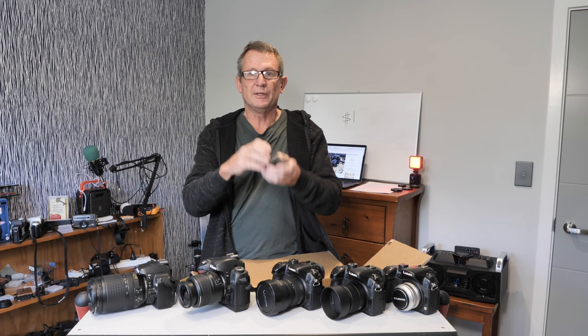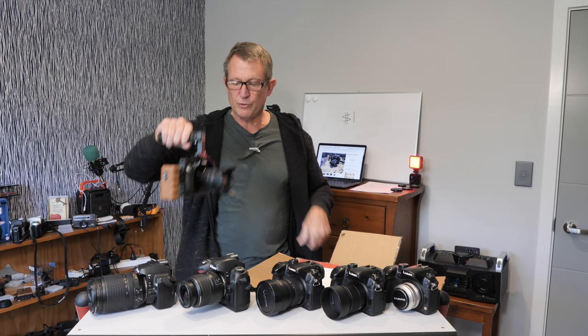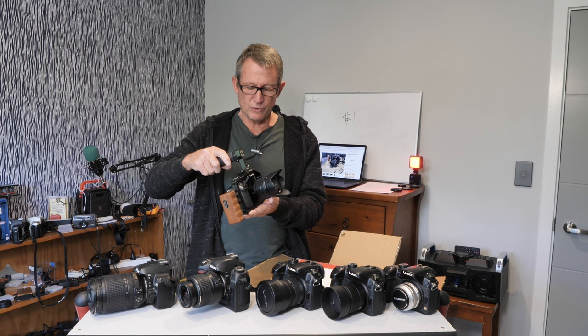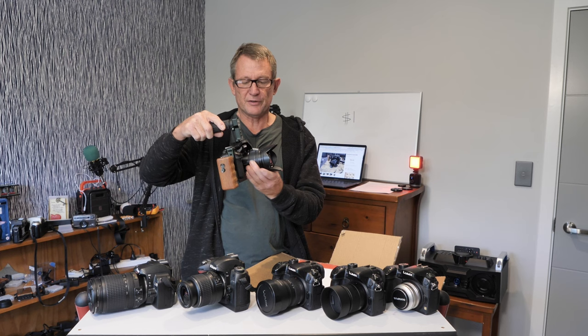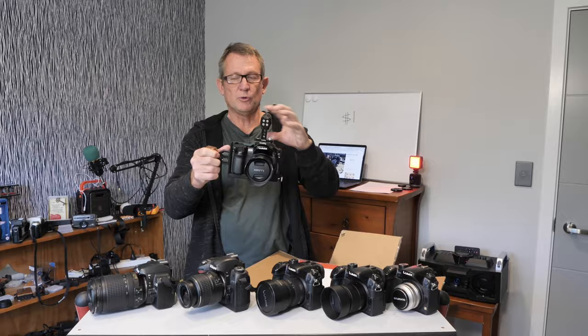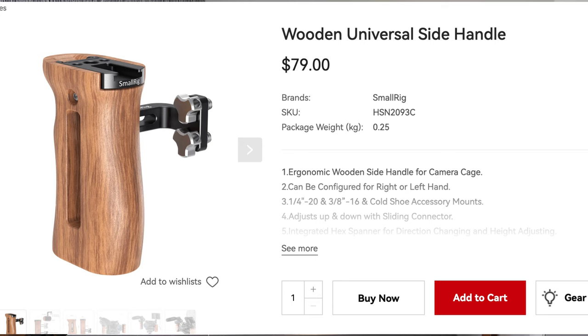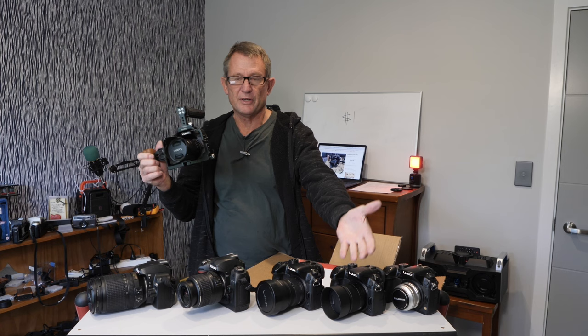That's a pretty good deal because the 14 to 140 millimeter lens — people list them for about $550, although there's a big difference between listed price and actual sale price. I'm pretty sure I could get three or four hundred dollars for that lens on its own. And there's a good chance someone will pay a hundred dollars for just the cage. That leaves me with another GH4 body to add to my pile.